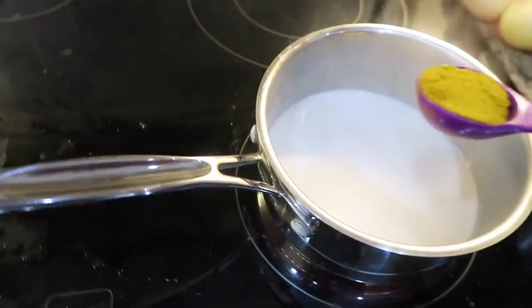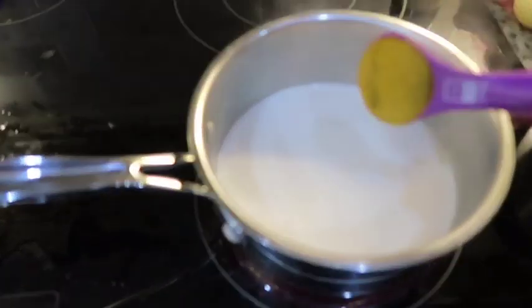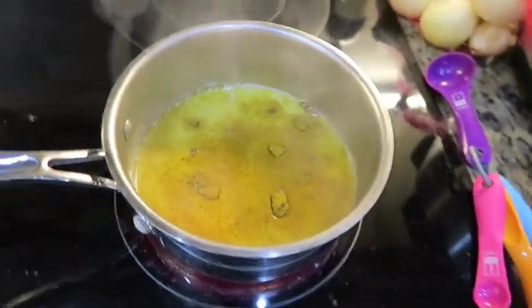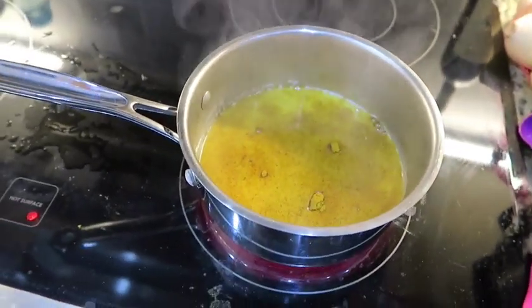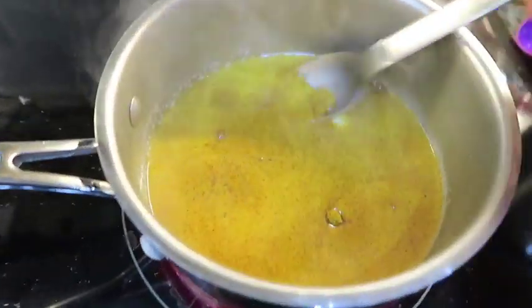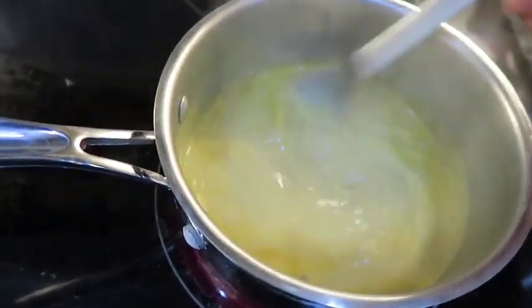I want to show you how easy it is to dissolve — how this dissolves into warm almond milk. You almost don't have to do anything with it in terms of dissolving. It's a beautiful color. We'll mix this in.